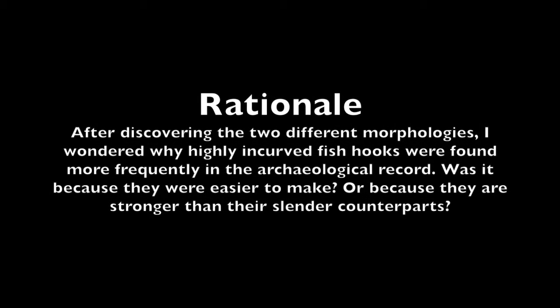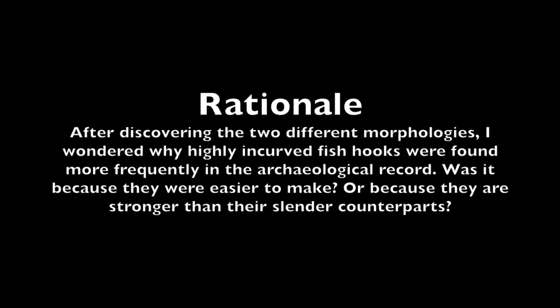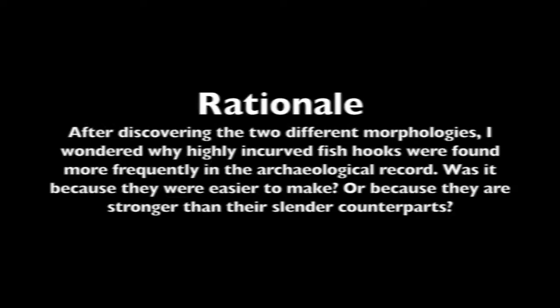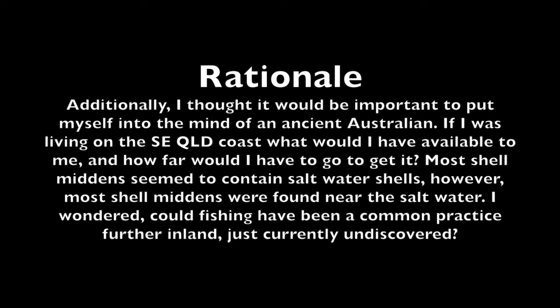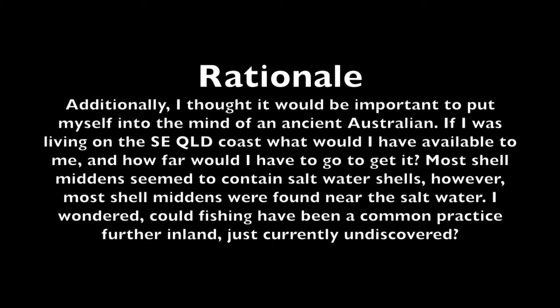After discovering the two different morphologies, I wondered why highly incurved fish hooks were found more frequently in the archaeological record. Was it because they were easier to make, or because they are stronger than their slender counterpart? Additionally, I thought it would be important to put myself into the mind of an ancient Australian. If I was living on the southeast Queensland coast, what would I have available to me, and how far would I have to go to get it? Most shell middens seemed to contain saltwater shells, however most shell middens were found near the saltwater. I wondered, could fishing have been a common practice further inland, just currently undiscovered?